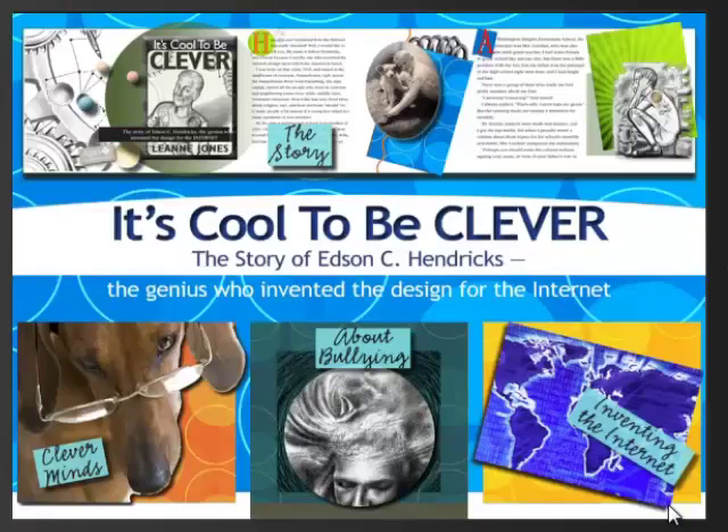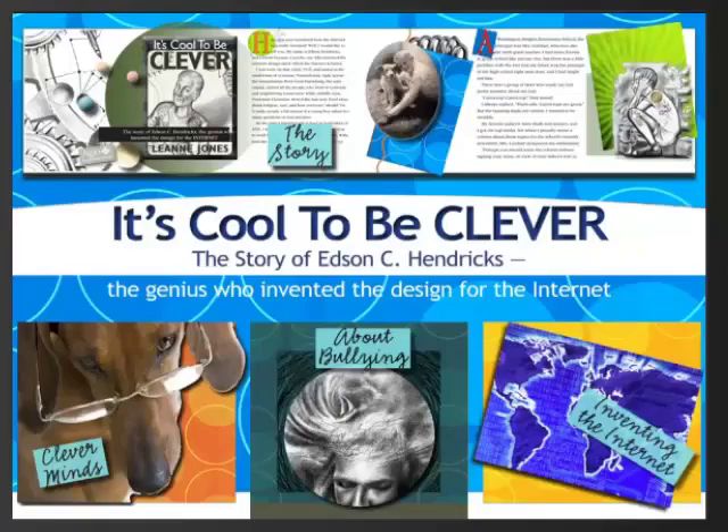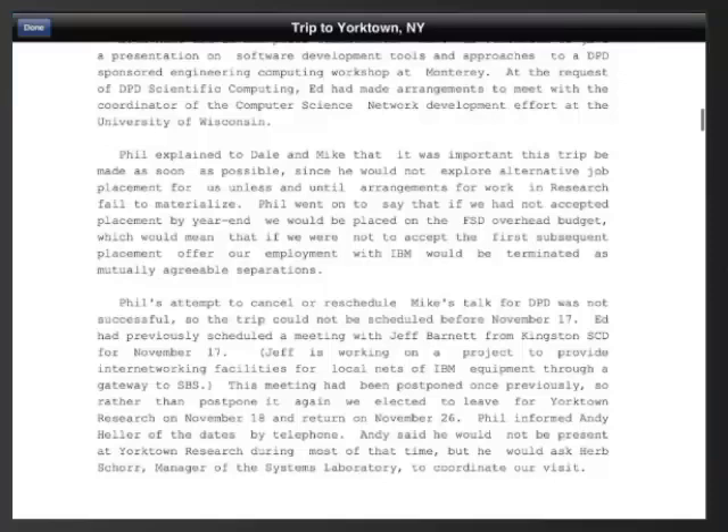First, let's look at the story by touching 'story' at the top. What you'll see here is that the story itself is nothing fancy when it comes to functionality — there are images and text. Where this app really gets rich is all the extra content. We can find all kinds of information about bullying, including video interviews with Edson Hendrix where he talks about how it felt. And then there's information about genuine inventions, creating a network, and all kinds of other content.